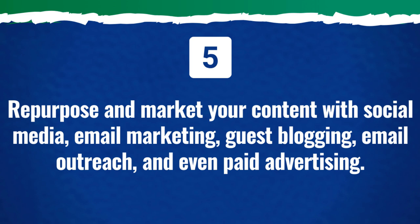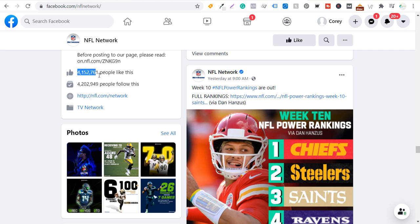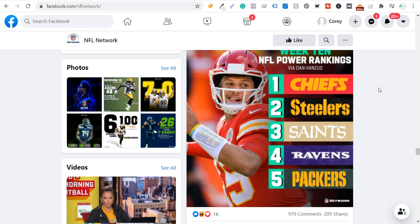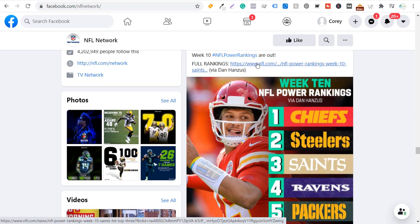Number five: make sure you're repurposing and marketing your content with social media, email marketing, guest blogging, email outreach, and even paid advertising. If I create a YouTube video, that's a great example of repurposed content. For example, NFL Network shares week 10 power rankings on Facebook — they list the first five teams and you have to click the link to see the rest, which drives more traffic to a page on their website. Just a simple graphic like that can help drive more traffic.